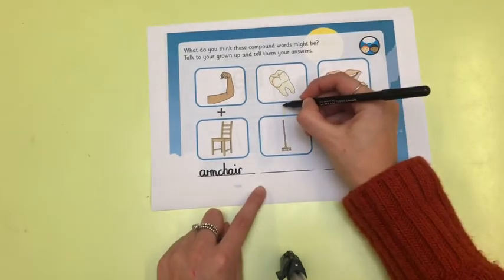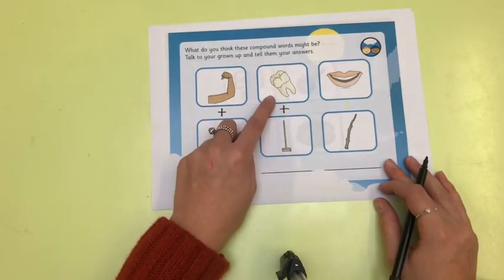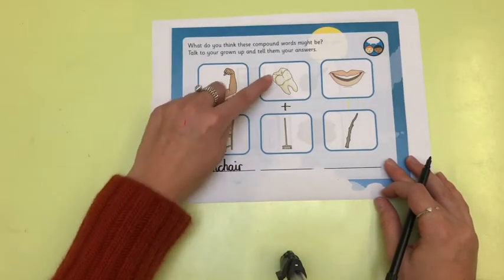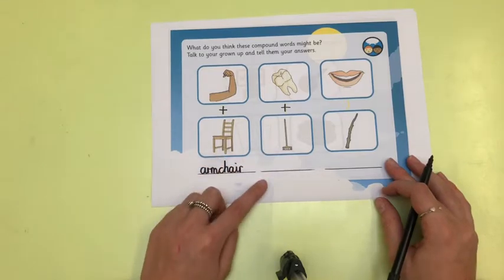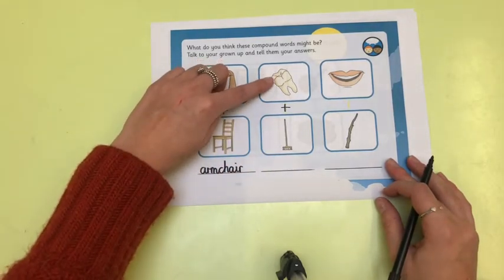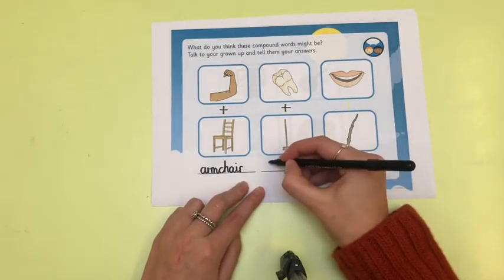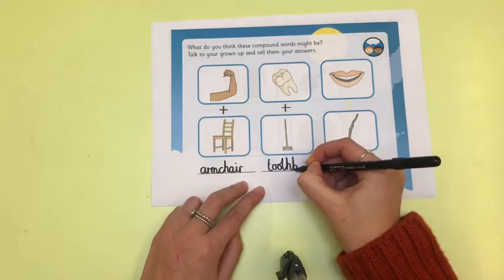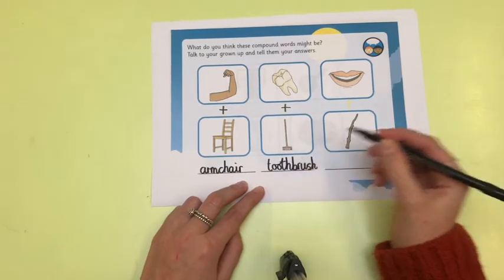Let's have a look at the next one. This is a picture of a tooth, and here we have a brush. Can you put those two words together to make our new compound word? Tell your grown-up what you think it will be. If we add tooth and brush together, we make toothbrush. I must remember that I'm joining these two words so I don't need a finger space in between, because it is becoming one new word.